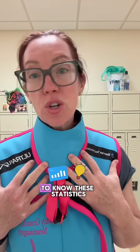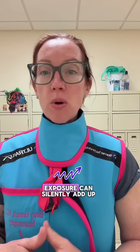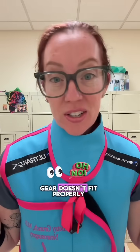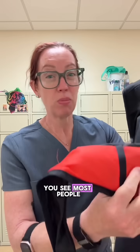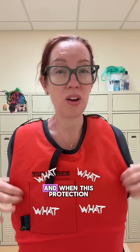Every time we work around fluoroscopy or X-ray, we're exposed to scatter radiation, and over time this exposure can silently add up — especially if our protective gear doesn't fit properly. Most people just have to grab something that's off the shelf and put it on.